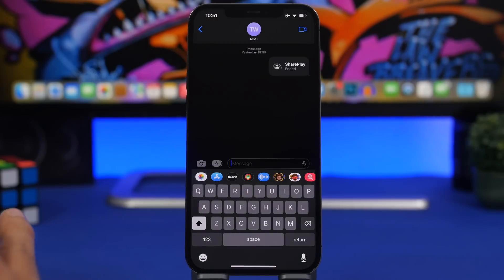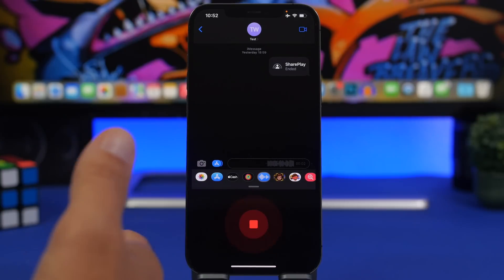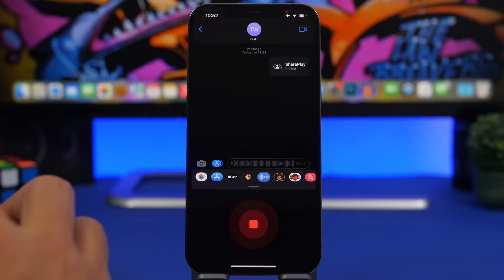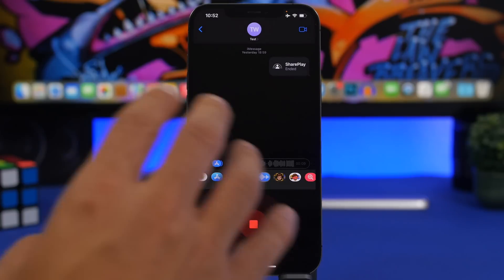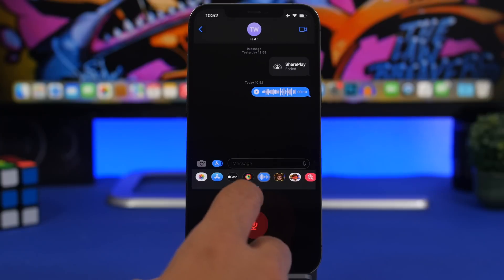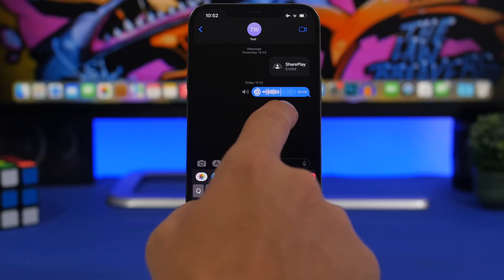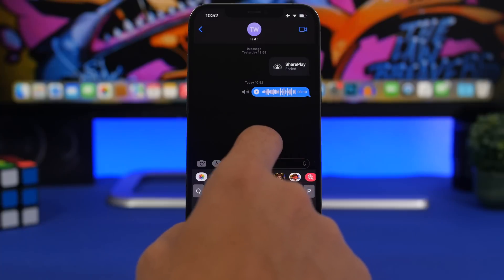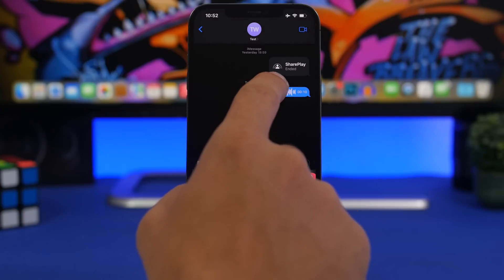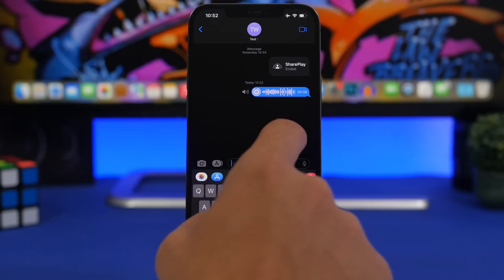With iOS 16, Apple has made it easy to record a voice message — you just tap and keep recording without holding your finger down. But what's really cool is how you can navigate through a voice message. Whether you receive or send one, you can tap to play it and then scrub through it — backwards or forwards — simply by placing your finger on the scrubber and moving around.